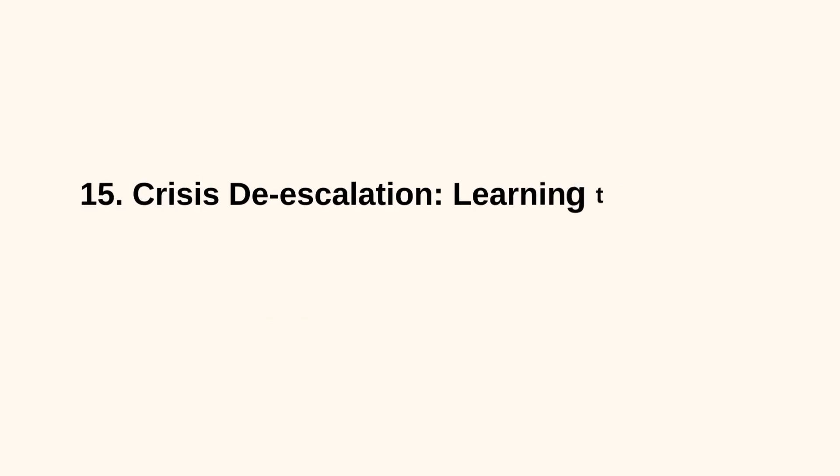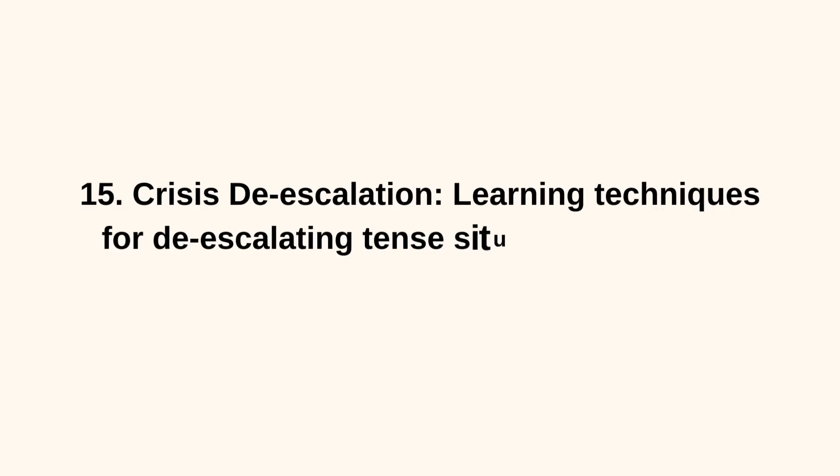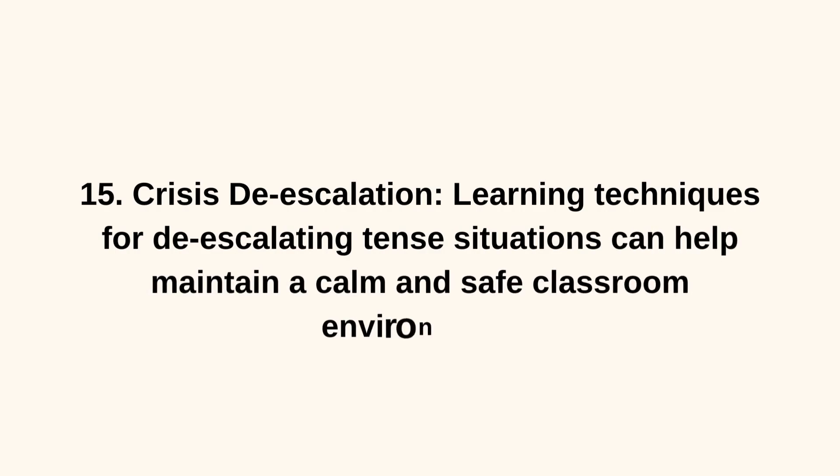15. Crisis De-escalation. Learning techniques for de-escalating tense situations can help maintain a calm and safe classroom environment.